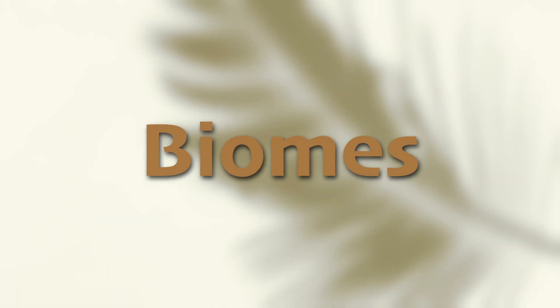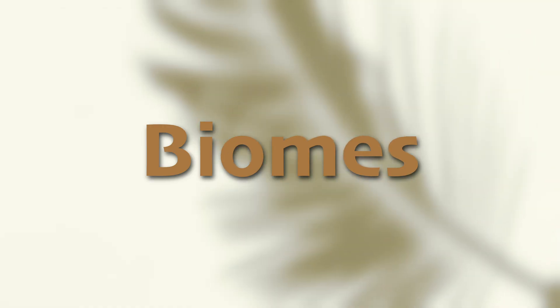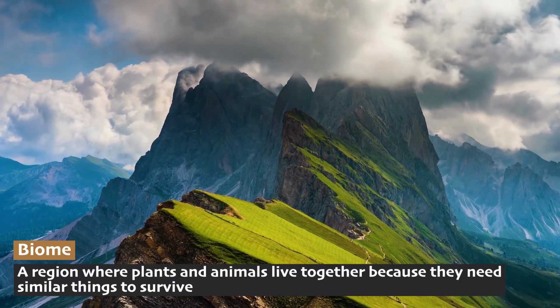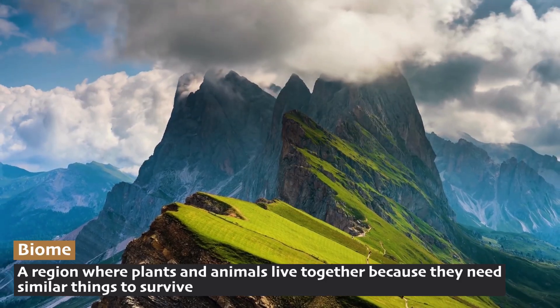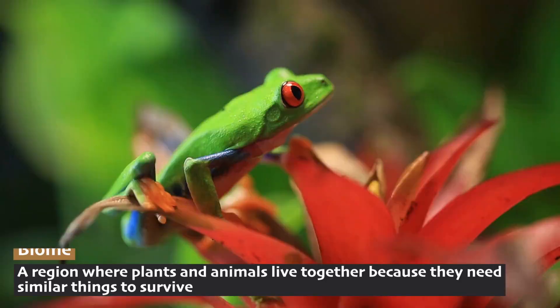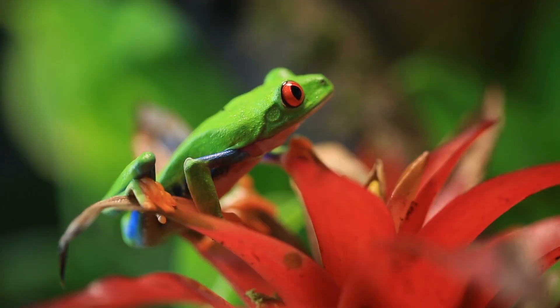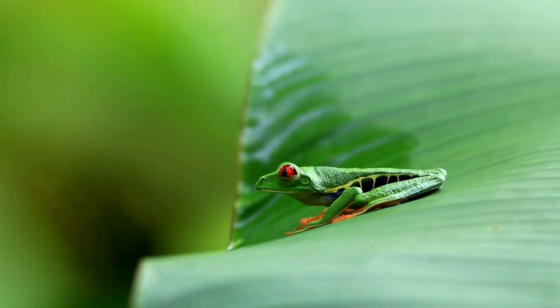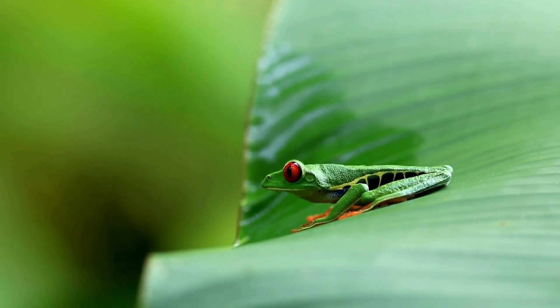We just called the Alpine Tundra a biome, but what exactly does that mean? A biome is a place where plants and animals live together because they need similar things to survive. For example, red-eyed tree frogs live in the rainforest because rainforests have lots of water. And guess who needs lots of water to survive? Yup, red-eyed tree frogs.